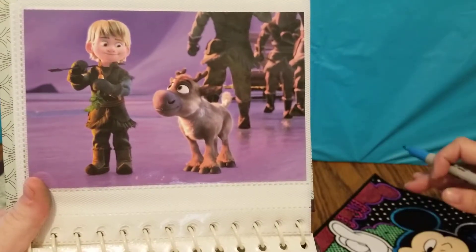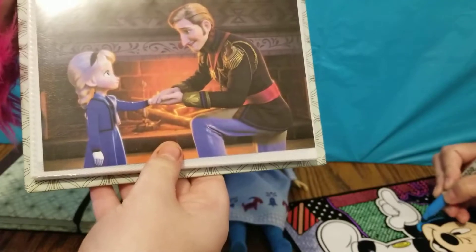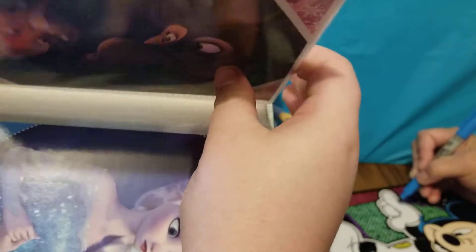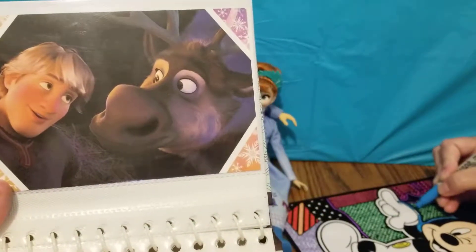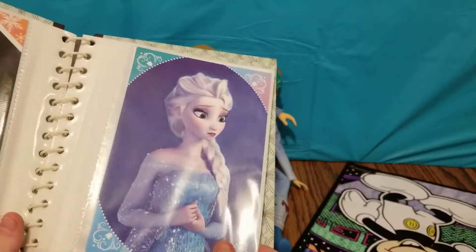And here is one of Kristoff and Sven when they were both little — they're looking very cute there. And here is one of Elsa when she was little with her dad, and her dad's teaching her how to control her powers. Here is one of Kristoff and Sven looking very silly there. And here is one of Elsa looking quite concerned.